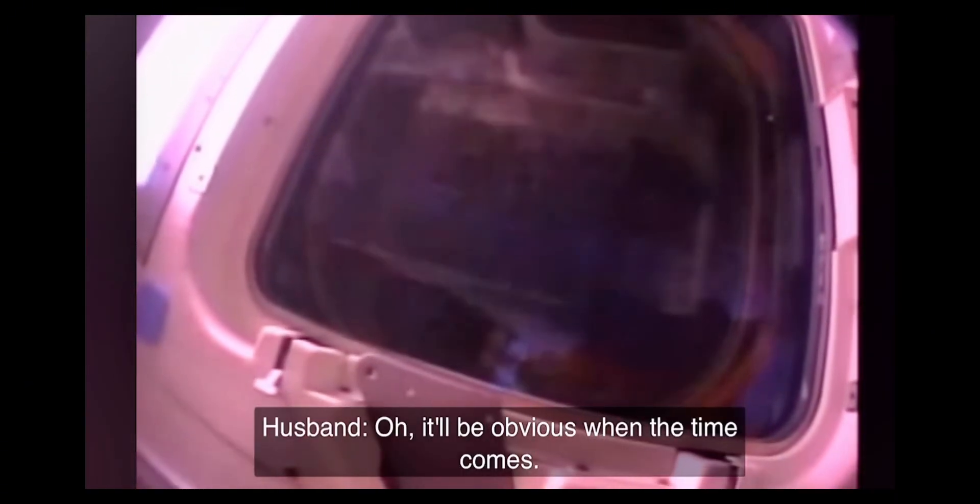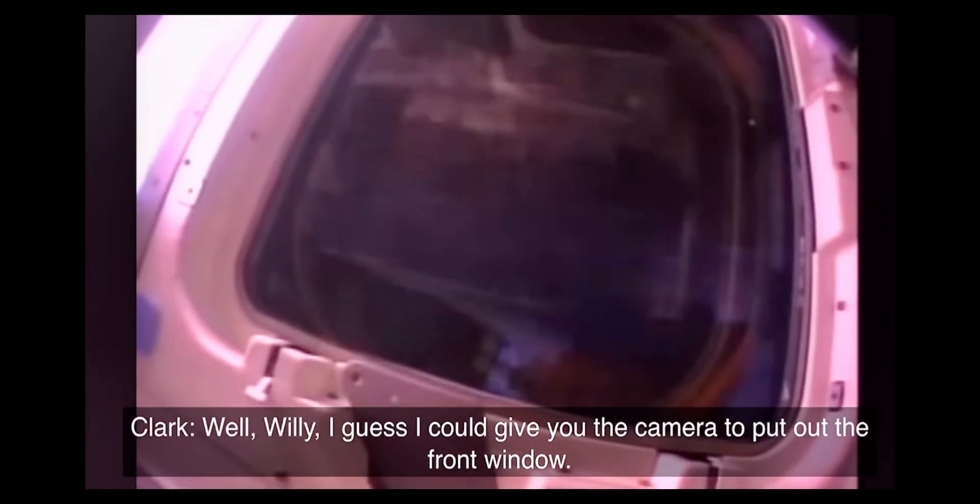I'm filming overhead right now. That's kind of dull. It'll be obvious when the time comes. I could give you the camera to put out the front window. Let's don't do that. Let's go ahead and make sure you check your seat pressure integrity too.